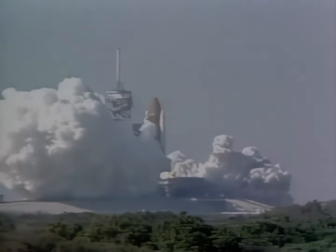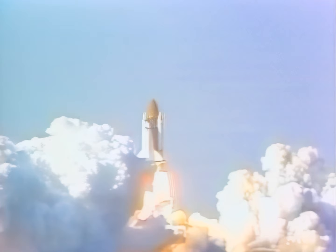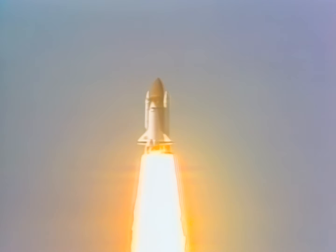Two, one, ignition, and liftoff. Roger, Bruce, we watched it all.